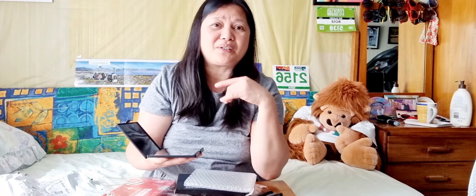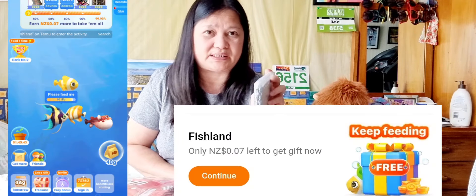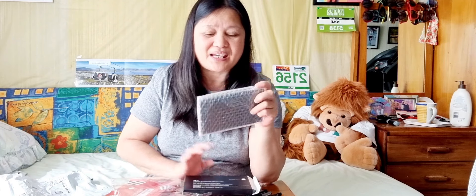Kasi alam niyo ba guys, nung nagpost ako sa Facebook nung nakuha kong free gift na makeup din na maganda — dalawang pack siya — nagcomment yung pamangkin ko na gusto rin niya. Eh kaso ang layo-layo naman niya, kaya binigay ko sa pamangkin ko dito na nakatira doon sa Napier. Sa kanya napunta yung gift na yun. Kaya na naglaro ako nitong Fishland game sa Timo. Inisip ko, makeup na rin ang kunin ko, para kung mabuko man yung game, magkaroon man ako ng free gift. Ito na nga, ibibigay ko sa isa ko pa na pamangkin nga sa Pinas.